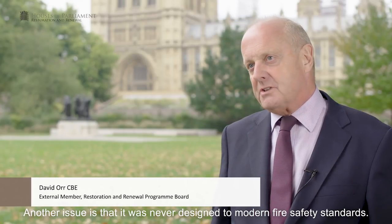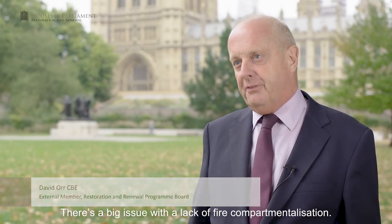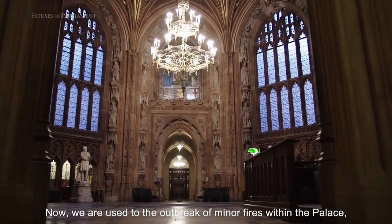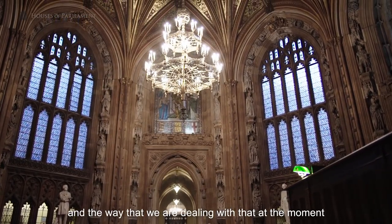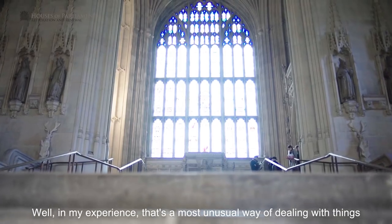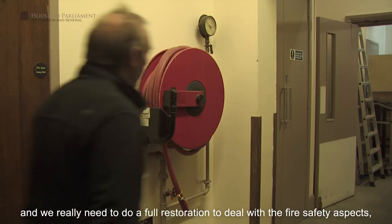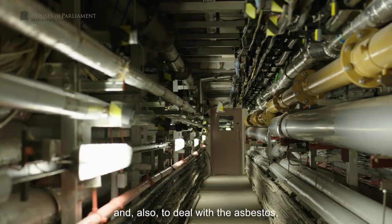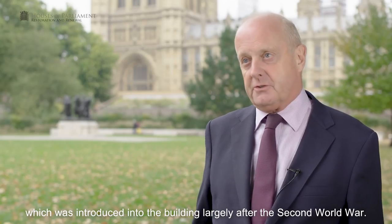Another issue is that it was never designed to modern fire safety standards. There's a big issue with a lack of fire compartmentalisation. We are used to the outbreak of minor fires within the palace, and the way we're dealing with that at the moment is by the introduction of 24/7 fire safety patrols. In my experience that's a most unusual way of dealing with things, and we really need to do a full restoration to deal with the fire safety aspects and also to deal with the asbestos, which was introduced into the building largely after the Second World War.